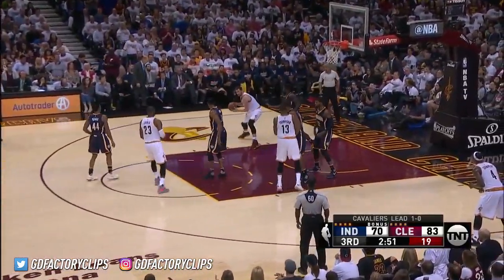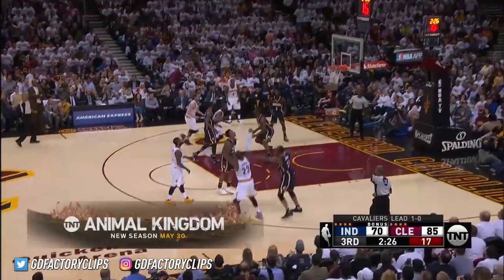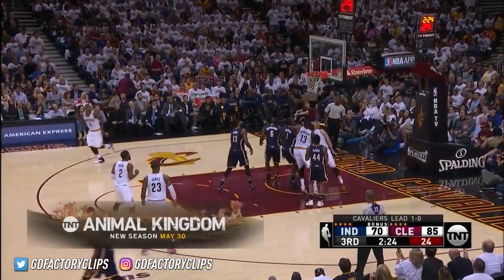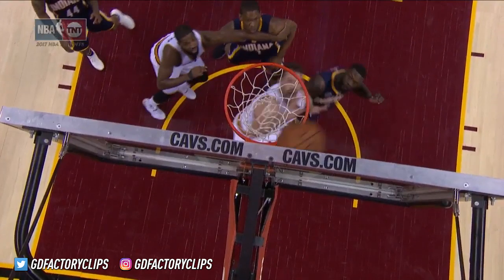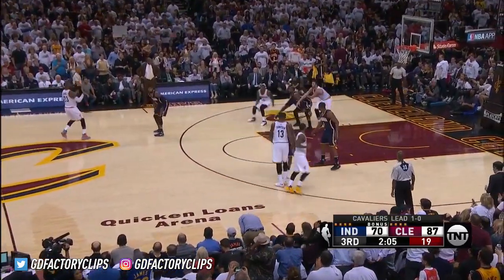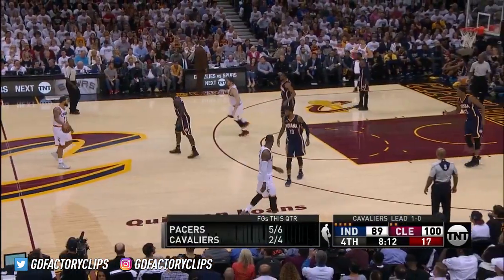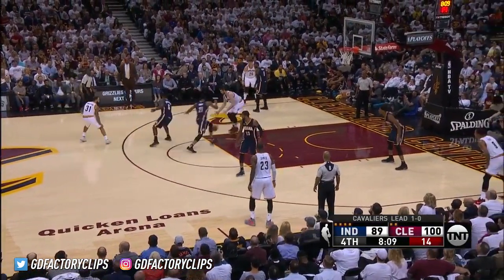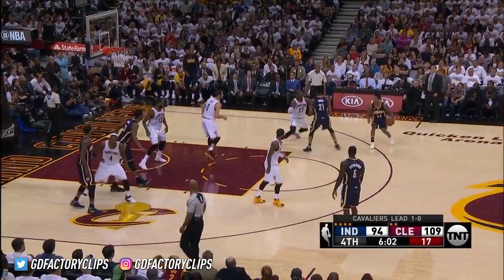He's just slow to get back. There was no help. Love is fouled again by Stevenson. An outstanding game for Kevin Love — six for seven from the field, six for six from the free-throw line. He is fouled again. They have not been able to handle Kevin Love down low. Now hit on a reach-in by Thaddeus Young.